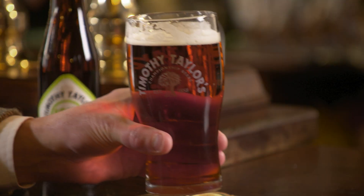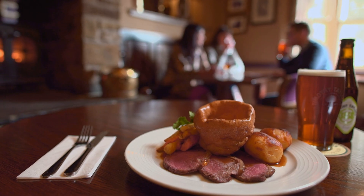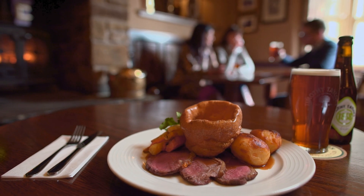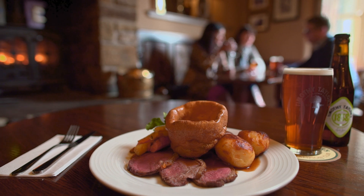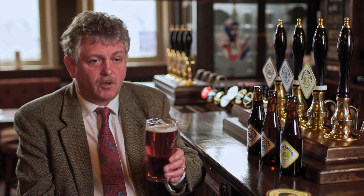The rich earthy flavour in 1858 works particularly well with grills or roast meats, perhaps even some cheese. Personally, I think it goes excellently with the Sunday roast dinner and some cheese and biscuits to follow.